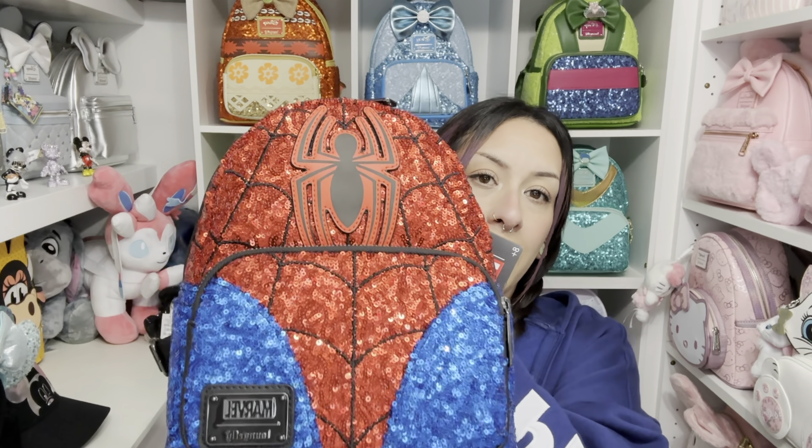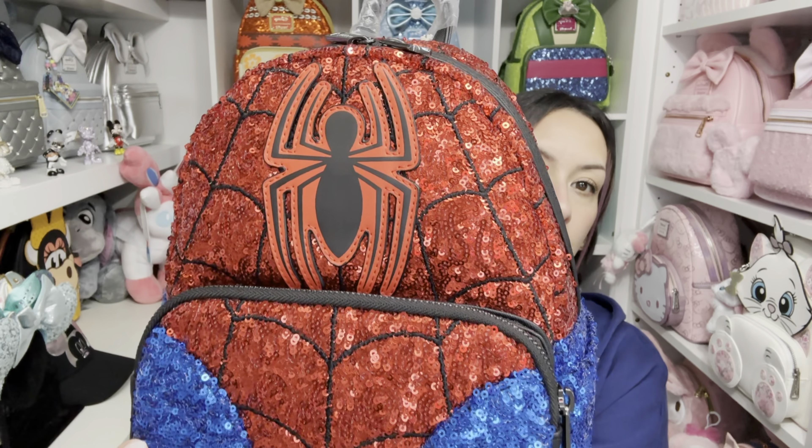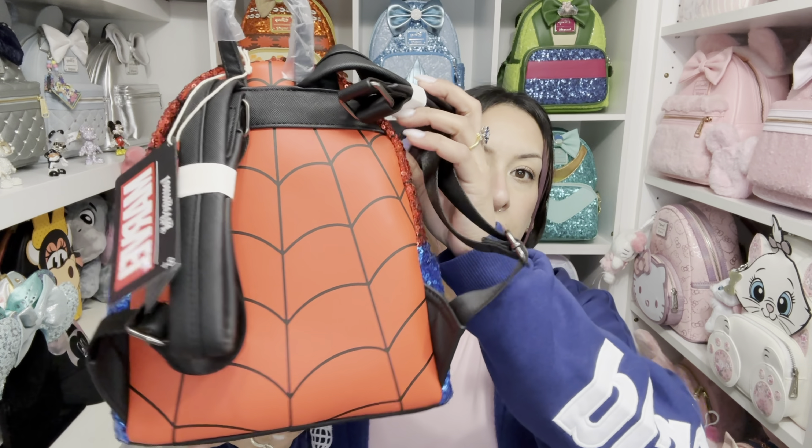We are gonna start with Marvel. This bag was given to me by my son — it's his favorite Marvel character, and if you've seen my videos in the past, you know which one it is. It is the Spider-Man sequin bag. When I saw it online I couldn't believe my eyeballs. It is so gorgeous — look at that sparkle, you can see the web on there and it has a spider logo. The back is the spider web on red.